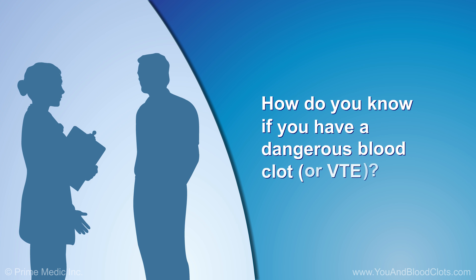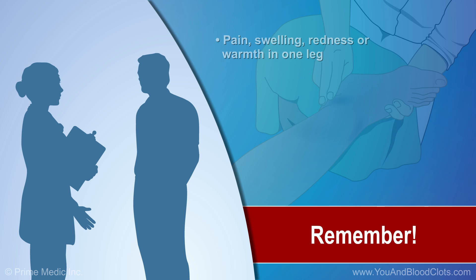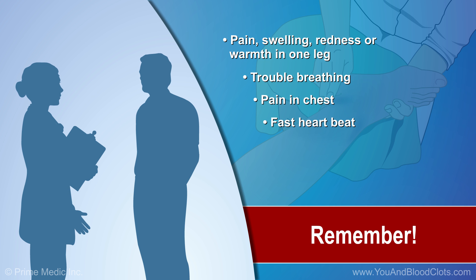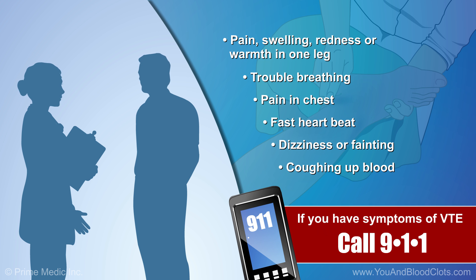If you suspect a dangerous blood clot, see your doctor, who will ask about your symptoms and examine you. Remember, if you have pain, swelling, redness, or warmth in one leg, or if you have trouble breathing, pain in your chest, fast heartbeat, dizziness or fainting, or if you cough up blood, see your doctor or call 911 immediately.